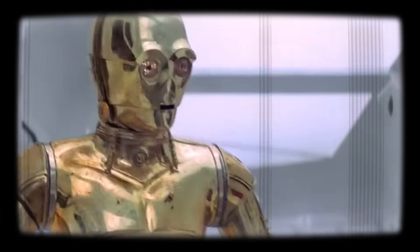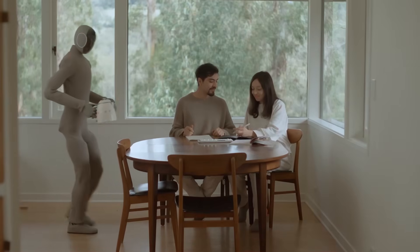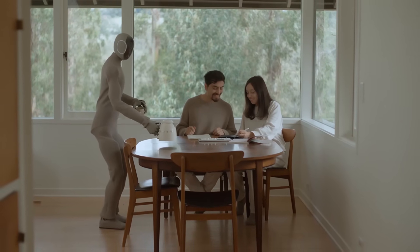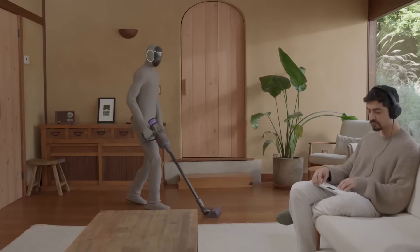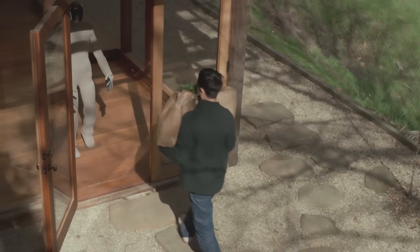A couple decades ago, robots that walked and moved like humans were firmly in the realm of science fiction. However, today, humanoid robots now look closer to us than ever before, and they're getting better than ever at completing human tasks every day.